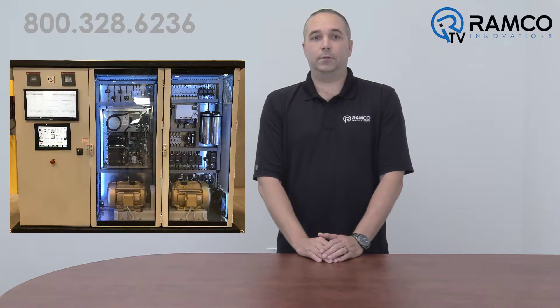We recently had a demo of this device here in Des Moines and we were able to show it to several customers. Let's take a look.